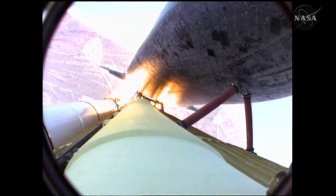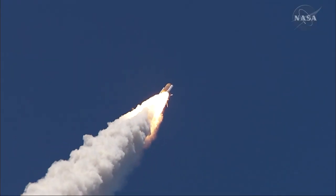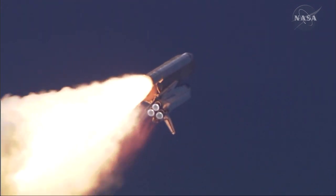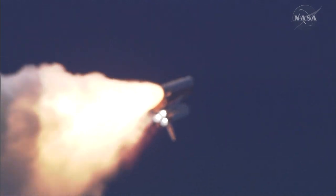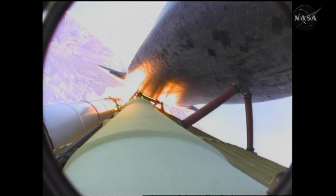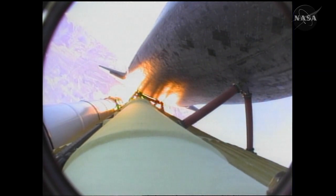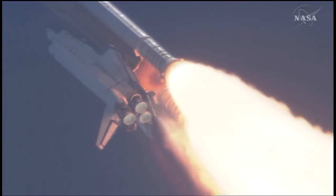The three main engines on Atlantis have now been throttled down to 72% of rated thrust as the orbiter prepares to pass through the area of maximum dynamic pressure in the lower atmosphere. The engines are now beginning to throttle back up. Atlantis, you are go at throttle up. Copy, go at throttle up.